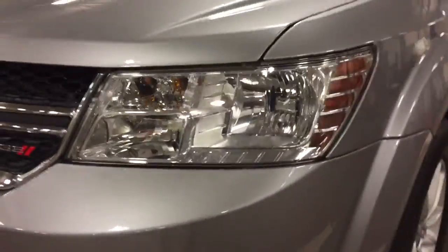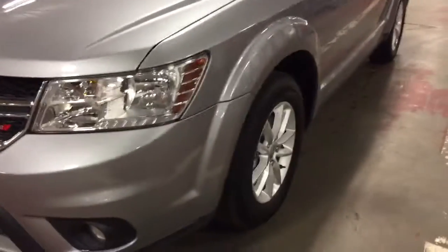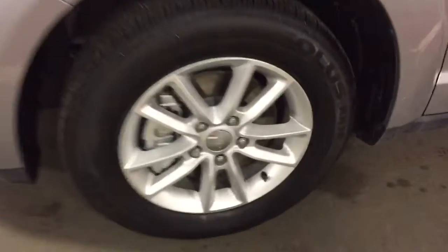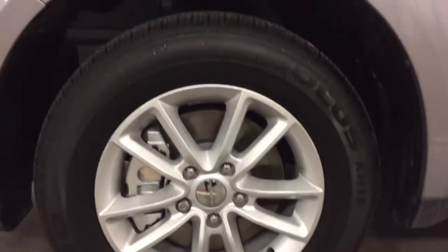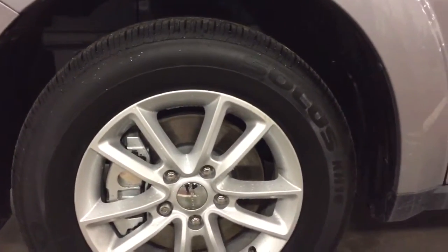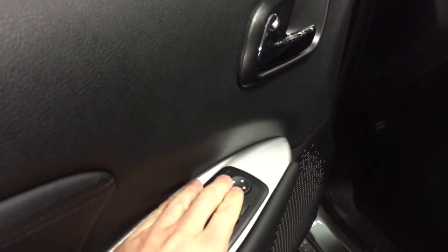Up front we have some halogen headlights, fog lights down below, and nice 17-inch alloy wheels with brand new rubber wrapped around them.